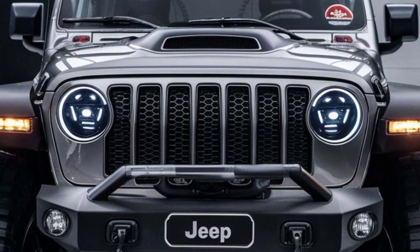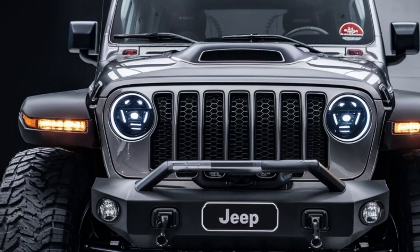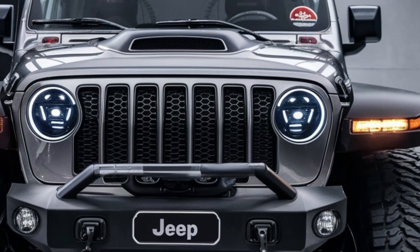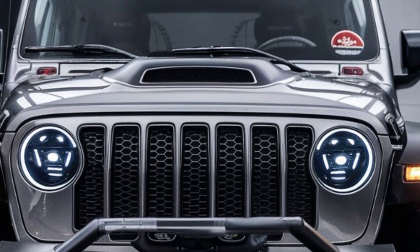Hey everyone, welcome back to the channel. Today we're diving into a true off-road legend — the rebrand of the 2025 Jeep CJ5. This classic icon has returned, blending its rugged DNA with modern-day innovation.